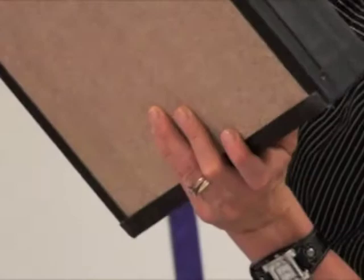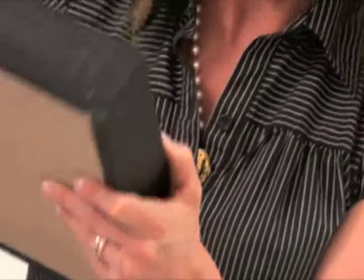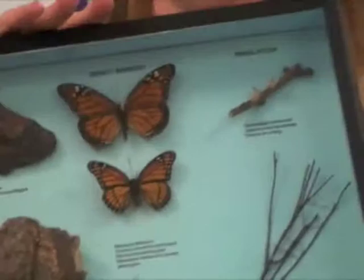Mimicry is the butterfly's monarch and viceroy. The monarch is distasteful, but the other one mimics it — it doesn't have a bad flavor, but they don't know that. Then there's a stinging bee and a moth, a bee moth, and this bark beetle and a moth.